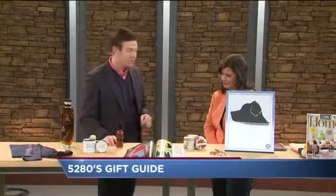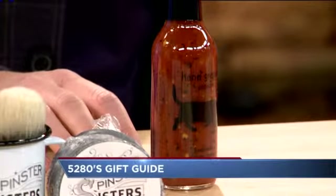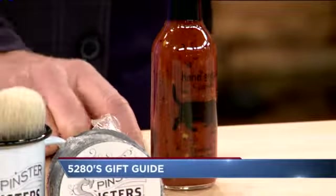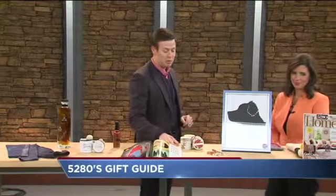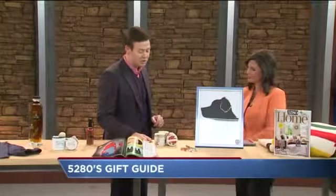Here's Merf's Condiments. This is perfect for the office party — about $6. The recipe comes from Louisiana, but the products are all natural and vegan. This is the Hand Grenade Sriracha that they've got. They've also got mustards and a bunch of different hot sauces.